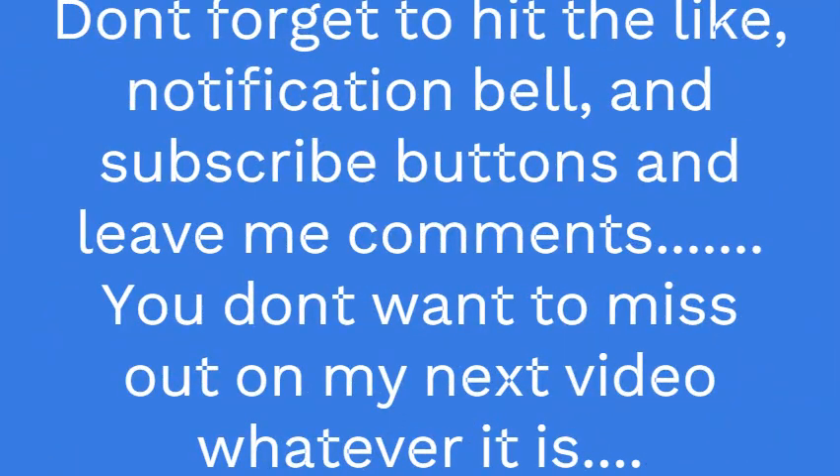Hey everybody, it's Mark again. There are a lot of people who are inexperienced with Facebook Marketplace, so this video is going to show you how to use Facebook Marketplace. I hope everybody enjoys it — kick back, relax, grab something to eat, grab something to drink, and hopefully you'll learn something.